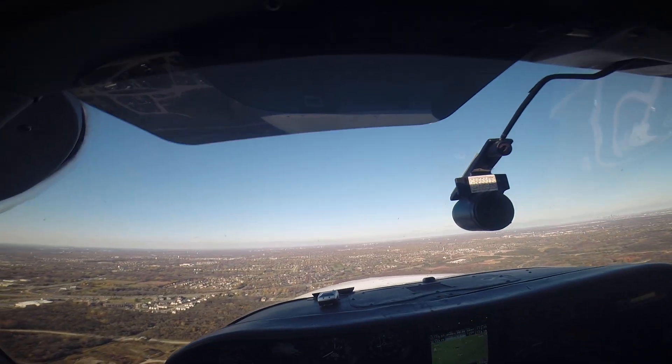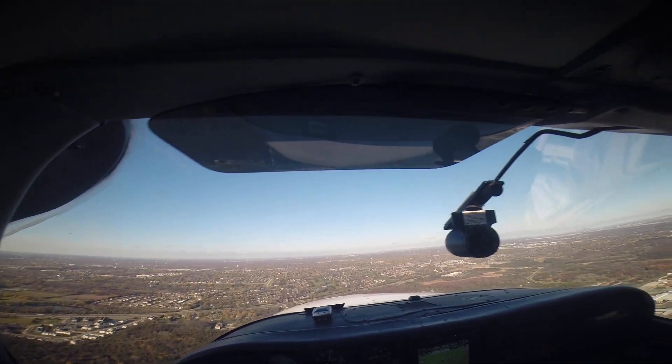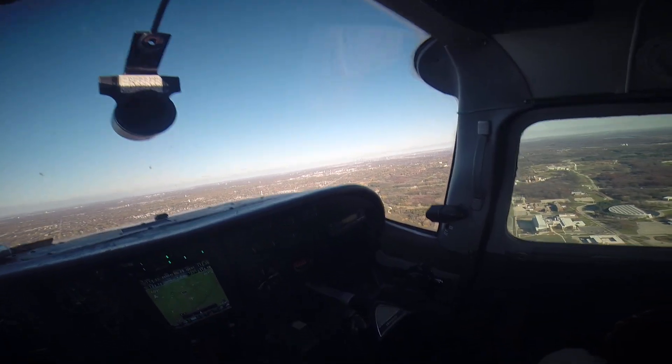Brookridge traffic, Centurion 5-Niner 37 Foxtrot, 1.4 south on the left crosswind, runway 9, Brookridge. Autopilot is off, we're good on the fuel.